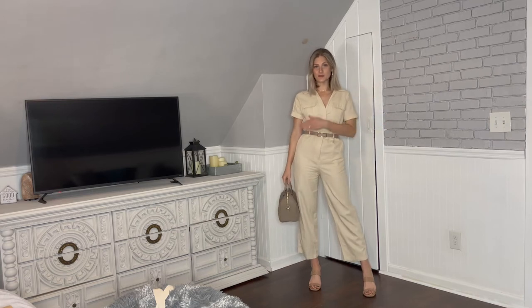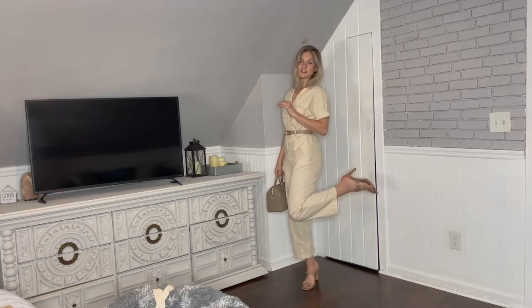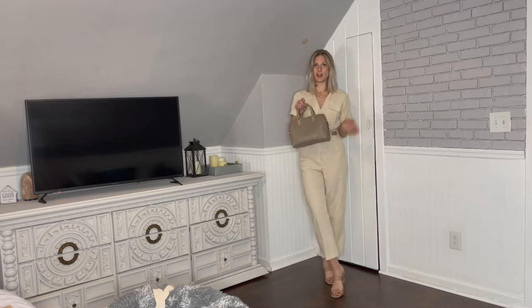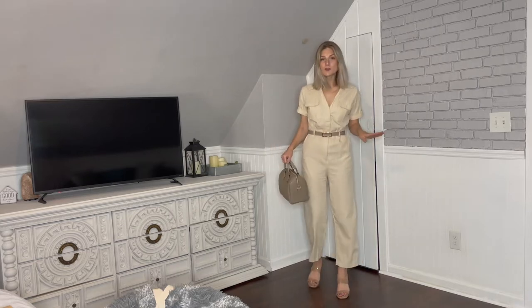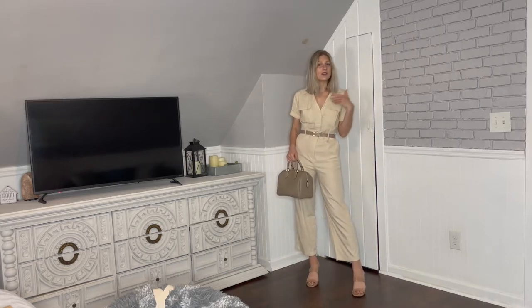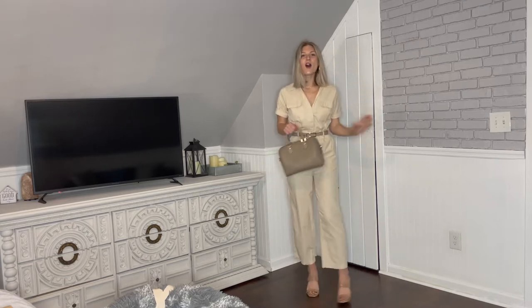So as you can see, I just popped on this pinky neutral-tone belt with a gold accent, and I have on these nude high-heel sandals. I'm pairing a neutral bag with it, and I love how the belt, the bag, and the shoes all tie in together. It's a super comfortable outfit, which I love especially in the summer — it's hot, you want to be comfortable, and this is a great outfit to wear comfortably all day long.